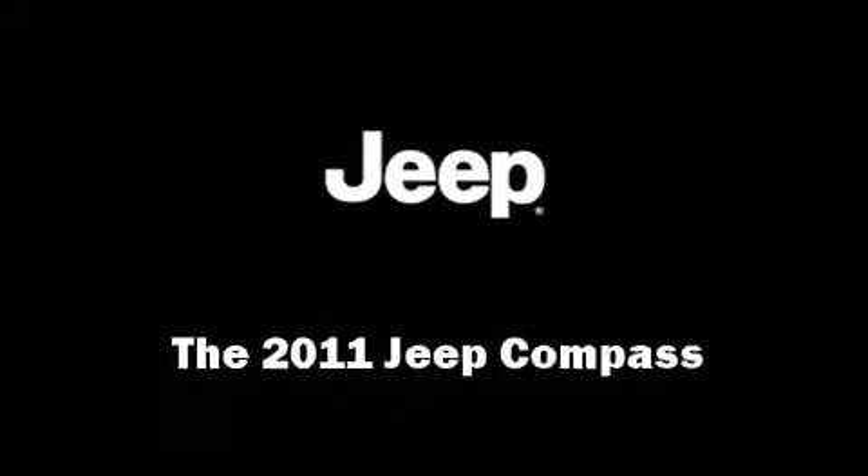You can expect a lot from the 2011 Jeep Compass. With fewer than 25,000 miles on the odometer, this four-door sport utility vehicle prioritizes comfort, safety, and convenience. Under the hood you'll find a four-cylinder engine with more than 170 horsepower.